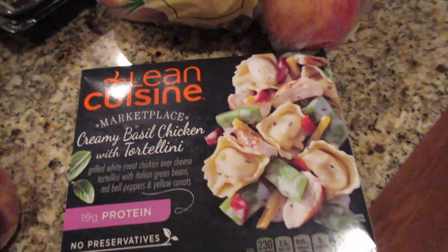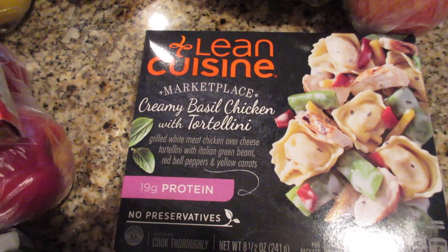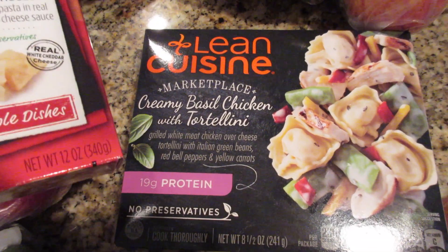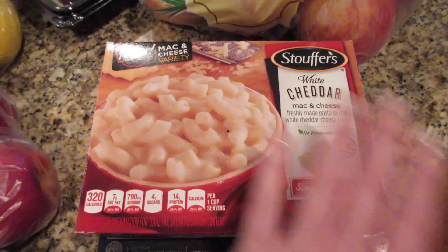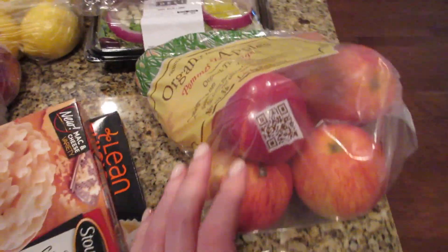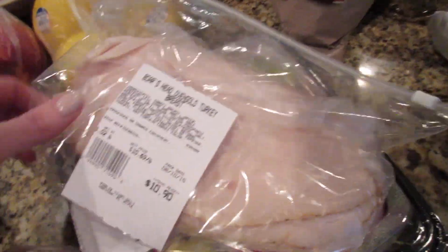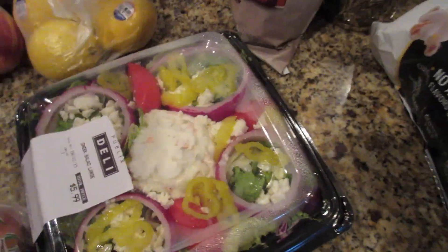Kind of the same deal with this one — the basil chicken tortellini. It has 19 grams of protein, so when I do get these things once in a while I look for something like that with high protein. Got some apples and some Boar's Head turkey breast.